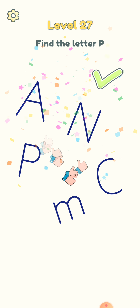Let's proceed to level 26 — what is the cat hiding? Let's see... his food. Let's proceed to the next level, level 27 — find the letter P. Just remove the R to make a P.